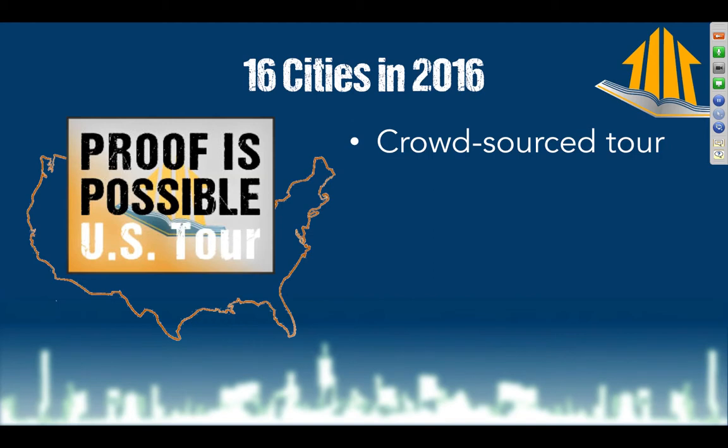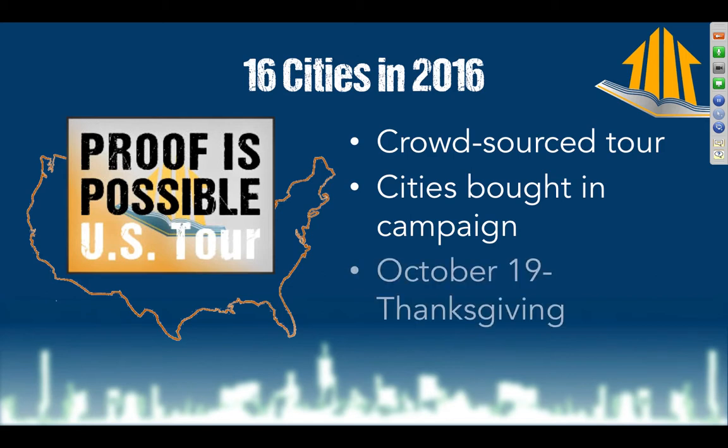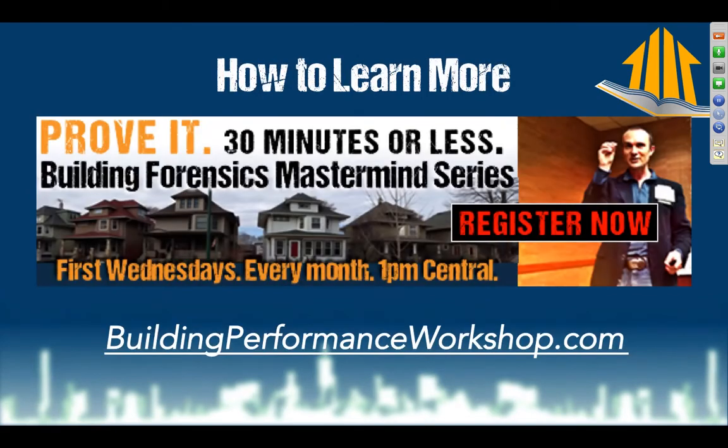We're actually allowing those dollars to dictate where we go — it's not 100% convenient to us — because we want to meet with the people who want to work with us and get this message out to their clients and the general public. So 16 cities will be bought. The campaign runs from October 19th until Thanksgiving — hopefully we sell out long before then. Find out more at ProofIsPossible.com. And make sure to check out my free webinar series, the Building Forensics Mastermind Webinar Series, on the first Wednesday of every month at BuildingForensicsWorkshop.com.